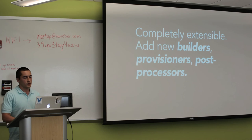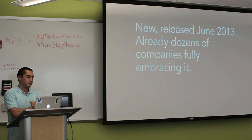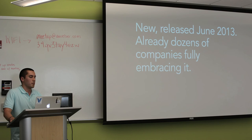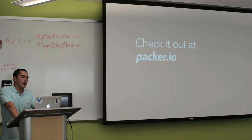Packer was released just a couple months ago, but there are already a lot of companies getting it and using it. At the very least, what it's doing for them is automating their Vagrant image builds. But most are already taking that to the next level for production. Check it out at packer.io — that's the website. And thank you, that's pretty much all I have. I also have Packer stickers, and I have 50, so that's enough for everyone.